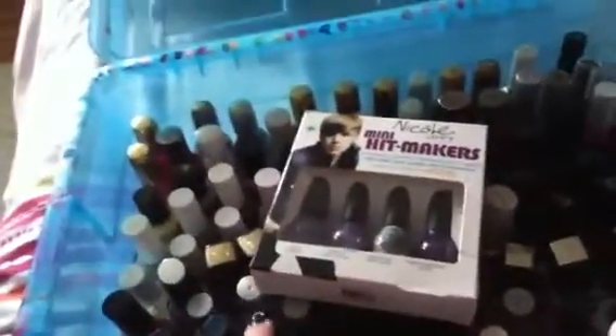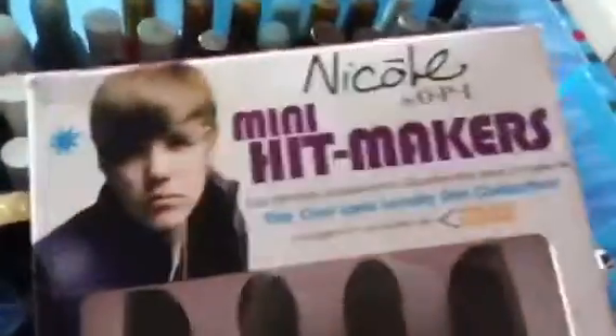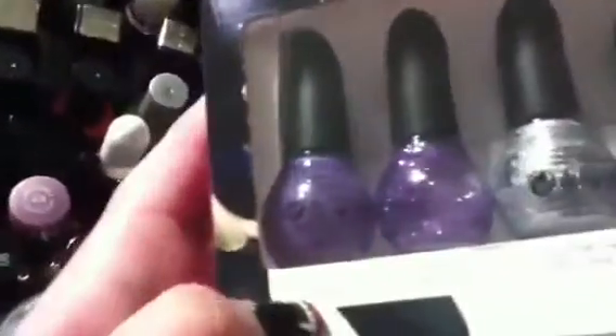Let's open it and see what we got. These are all swatches on top that I'm going to show you. Okay, so these are the Nicole by OPI — the Only Girl collection by Dress the Belieber. This one is a neon purple and it's called I'm a Belieber.